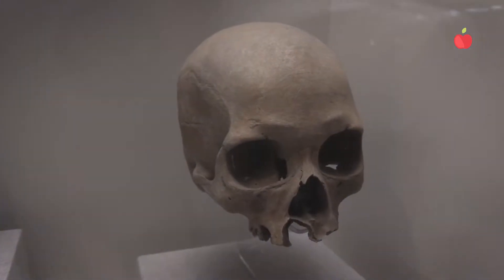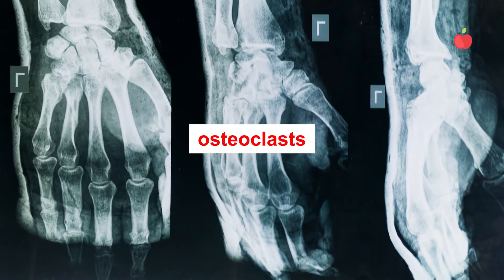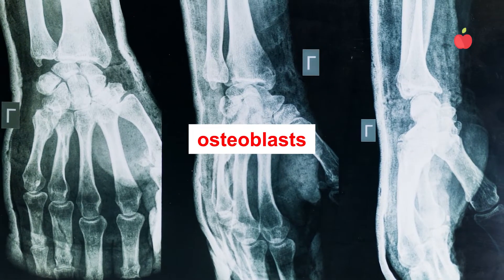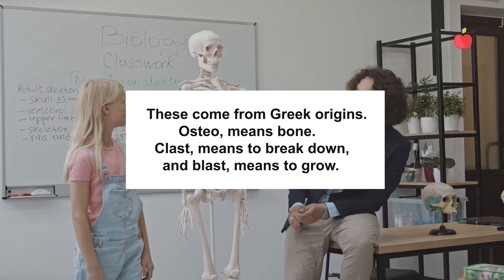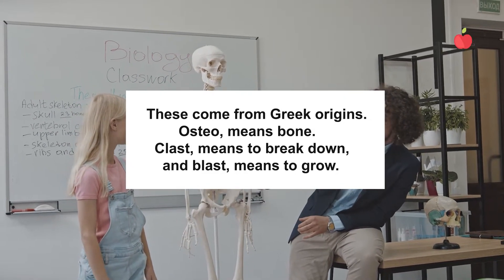Bones are living things and are in a constant state of renewal and remodeling. Old bone tissue is removed by cells called osteoclasts, and new bone tissue is formed by cells called osteoblasts. These come from Greek origins — osteo means bone, clast means to break down, and blast means to grow.